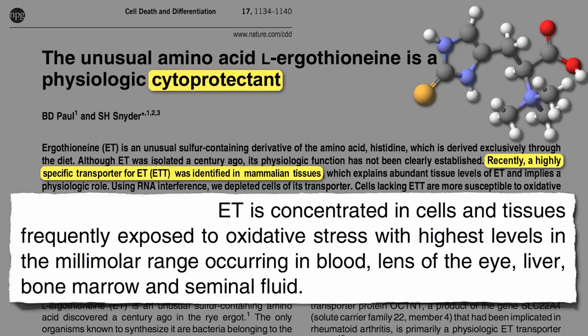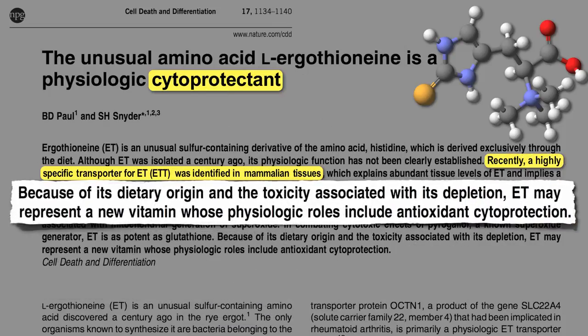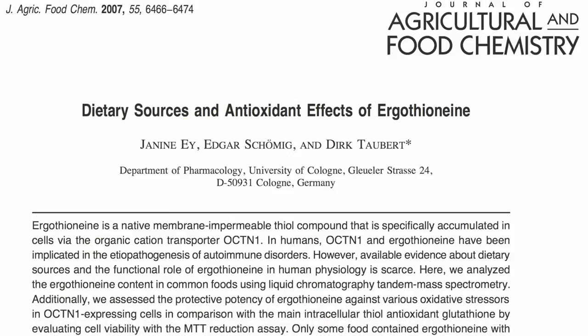Not only does it get into the nucleus of our cells to protect our DNA, it can even get into our mitochondria, the power plants of our cell. Ergothionine appears to function as a potent intramitochondrial antioxidant. Because we can only get it through diet, and the toxicity associated with depletion— when you starve cells of ergothionine, they don't do so well— researchers suggest that ergothionine may represent a new vitamin. We could certainly use all the mitochondrial protection we can get. So where can we find it in our diet?